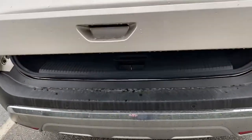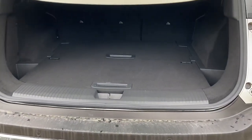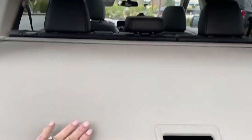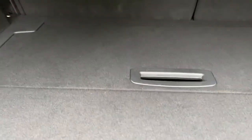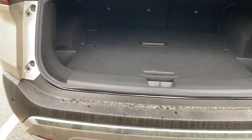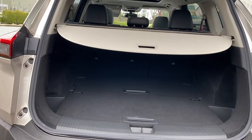We do have a power liftgate, and it is also motion activated. I've tried it several times this week with a handful of groceries and it works fantastic. It's got the optional cargo cover — I believe that's a $250 option — and then you've got a couple of little cubbies that could store a few extras back here in the rear cargo space.